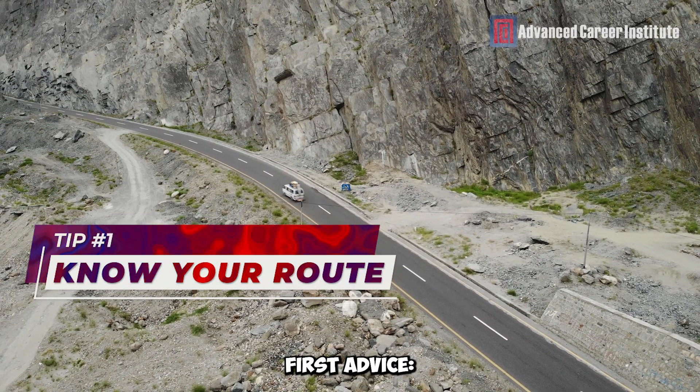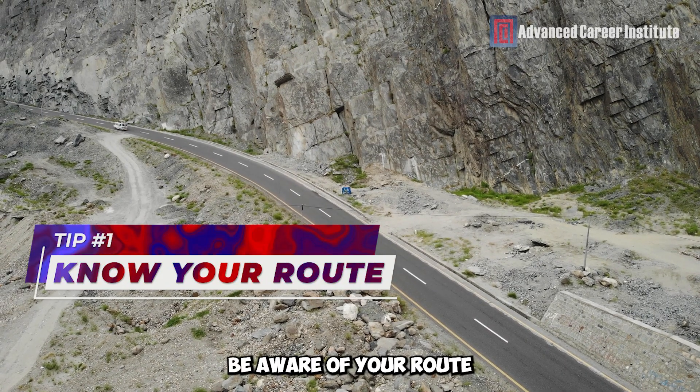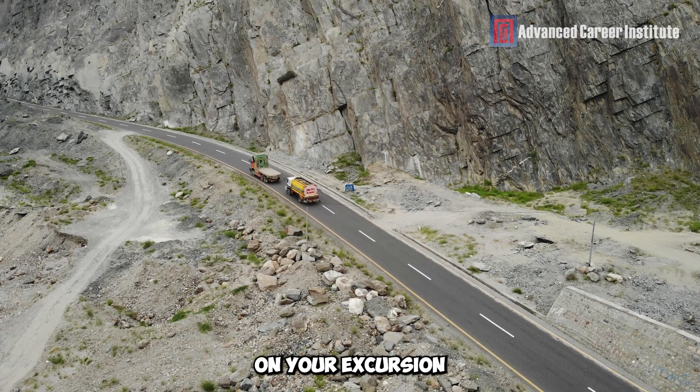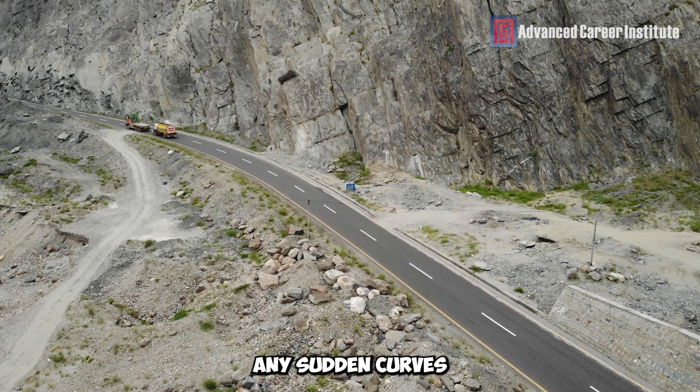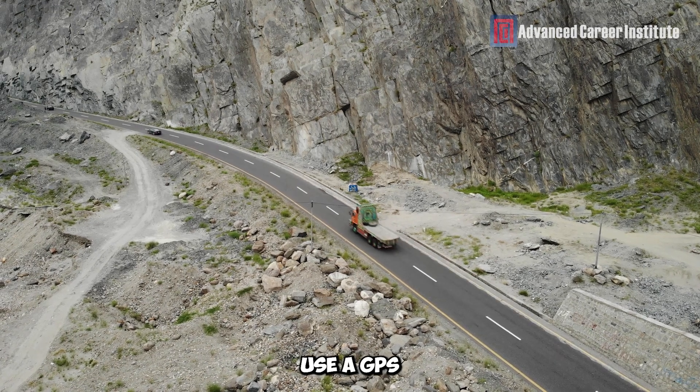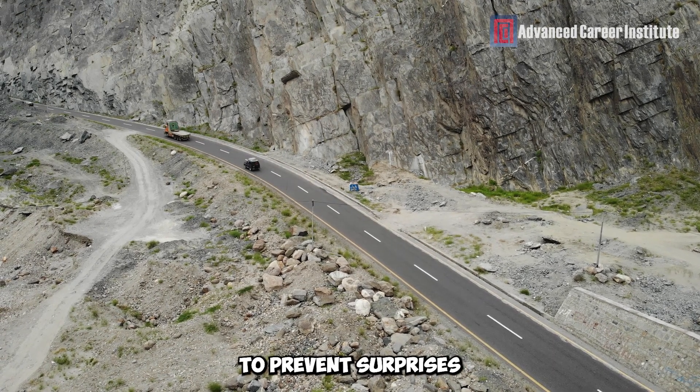First advice: Be aware of your route. Make sure you know exactly the path you're taking before you set off on your excursion. Examine the map and note any sudden curves, steep hills, or possible danger areas. Use a GPS made especially for truck drivers to prevent surprises.